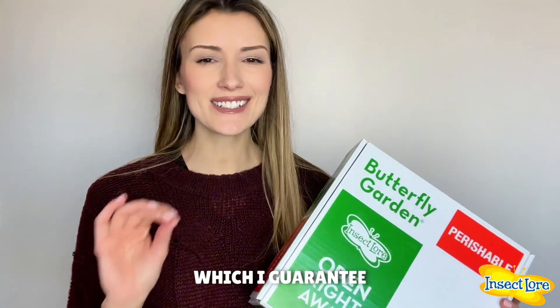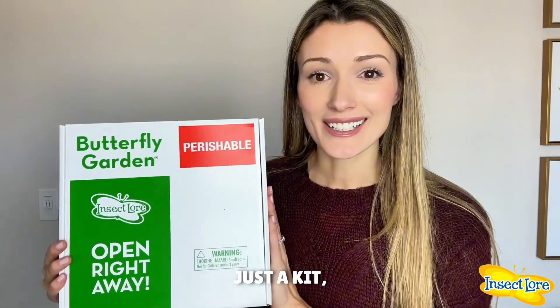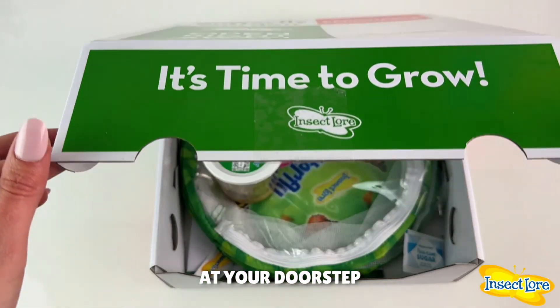Parents, I've got something really special right here which I guarantee is unlike any activity you have ever done with your child in the past. This is a butterfly life cycle kit from Insect Lore. This is not just a kit — this is an unforgettable experience your child will remember for years to come.